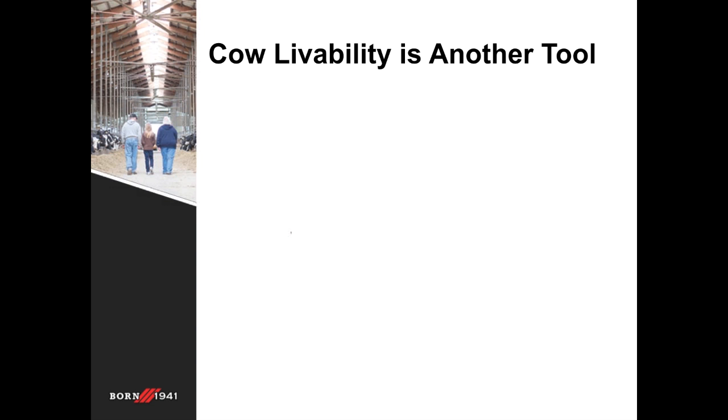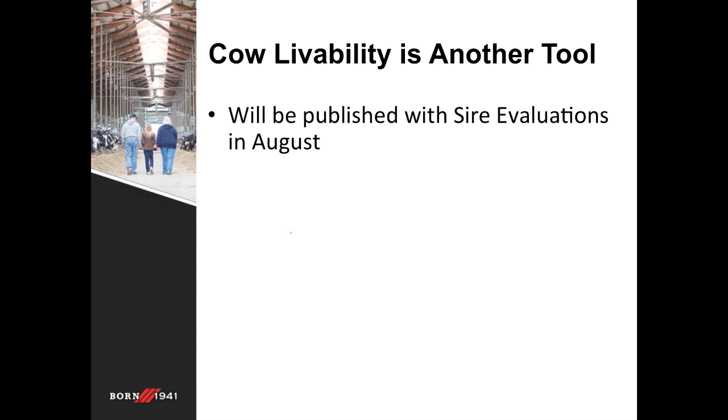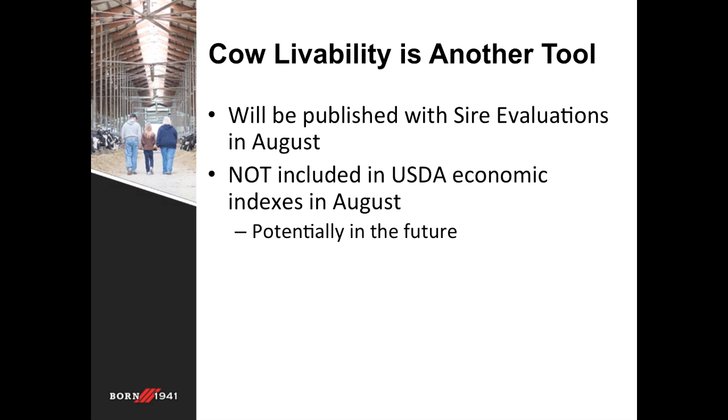Cow livability is definitely a win-win scenario for farmers and for cattle. This trait will increase the health and longevity of dairy cows in the US across all breeds, and farmers will also capitalize on this as cows leave the herd and are able to be sold for profit. Cow livability will be published for the sire evaluations for all breeds in August. However, it will not be included in the economic indexes from the USDA — such as net merit, grazing merit, cheese merit, or fluid merit.